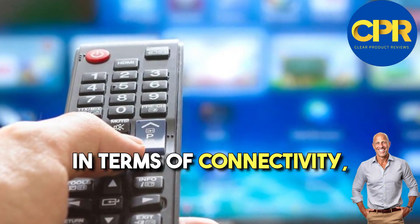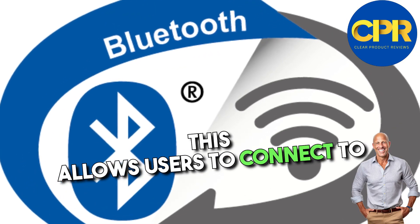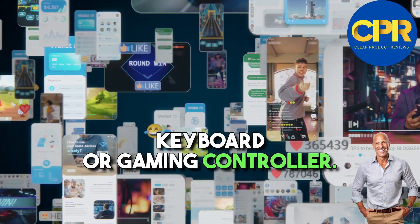In terms of connectivity, the Xiaomi TV Box S offers both Wi-Fi and Bluetooth options. This allows users to connect to the internet wirelessly and pair their devices, such as a wireless keyboard or gaming controller.